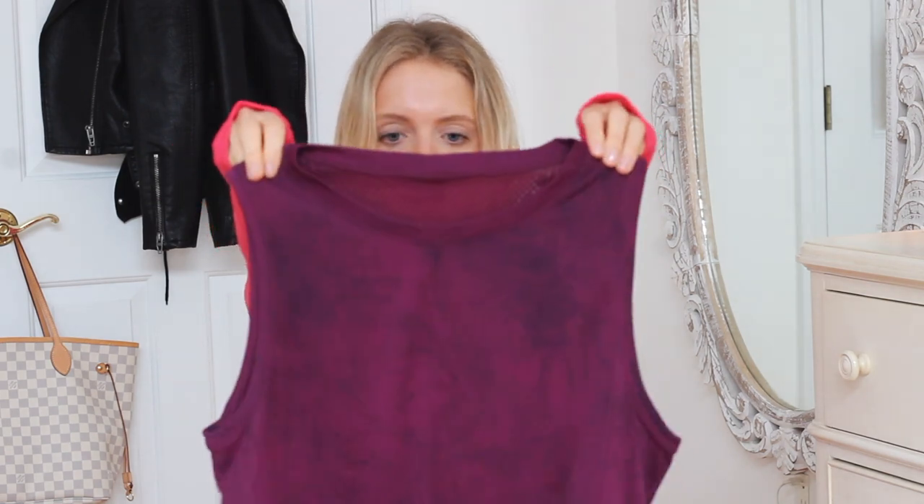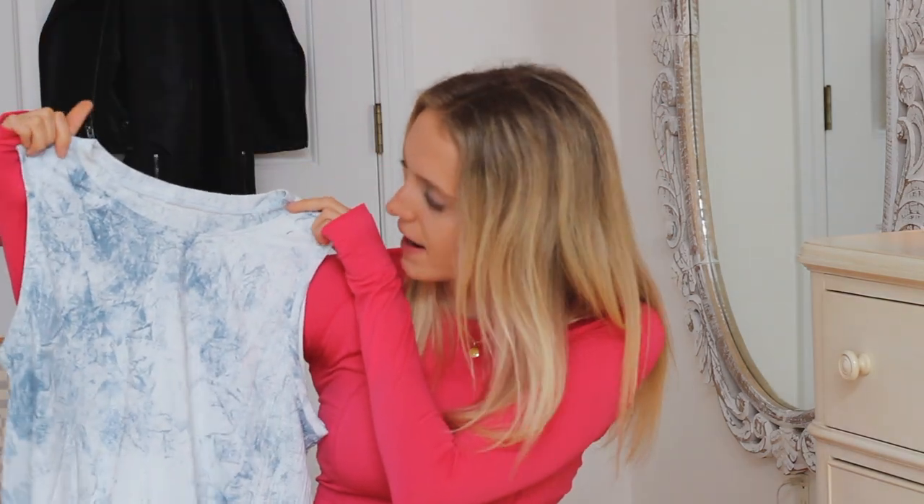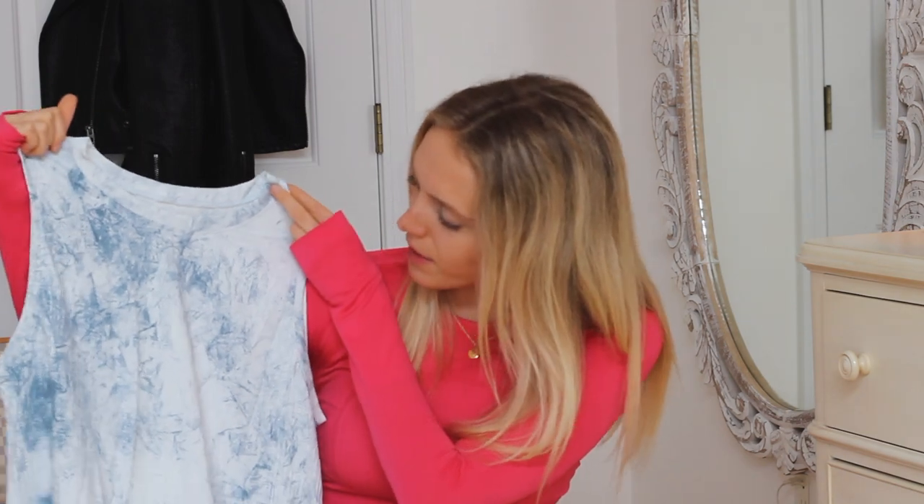I also have it in this fuchsia magenta color — I got this one on markdown online. It's another high neck muscle top with a different kind of tie-dye style going on.